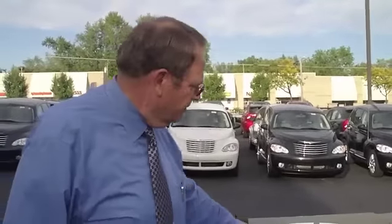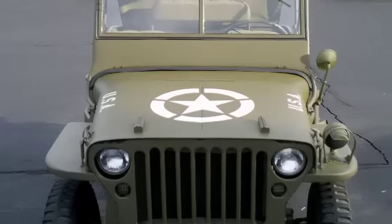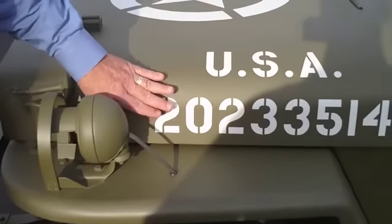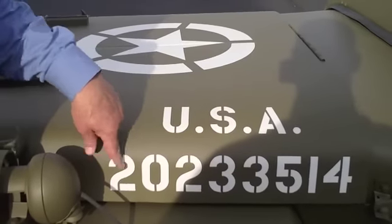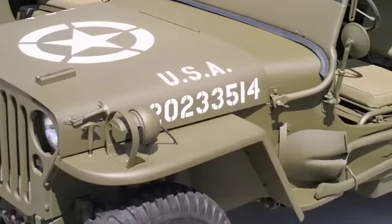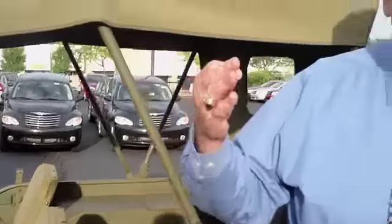After Pearl Harbor, they put the Victory Star on it, which went on all the vehicles. All World War II military vehicles had a 20 number followed by a serial number as their registration, and this is the proper registration number for this Jeep. When these were shipped to Europe, they were shipped in a crate, then reassembled — tires and things like that put on — and off to battle they would go.